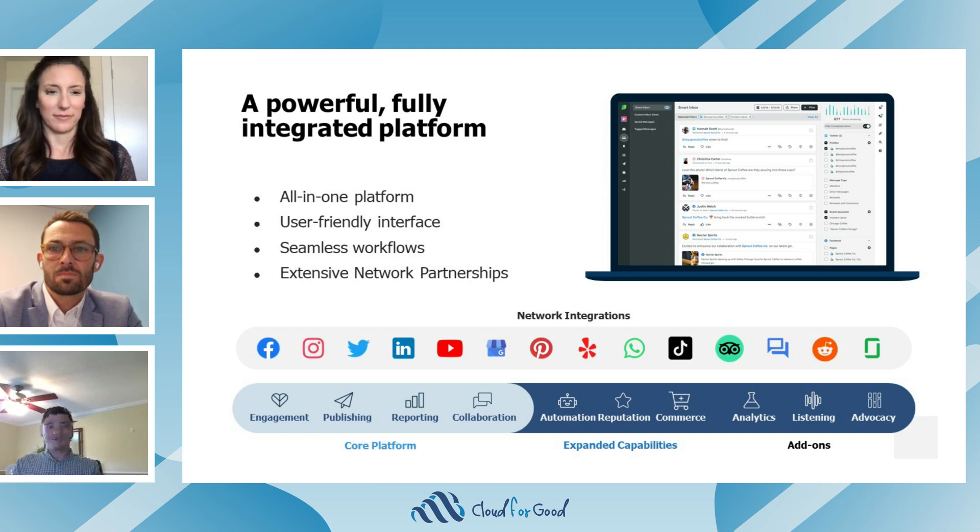Sprout Social is Salesforce's preferred social media management solution, and this global partnership creates one centralized location for Salesforce customers to gain a full 360-degree customer view, deliver world-class social customer care, and turn social data into actionable and critical insights. In an always-on and interconnected world, the true power and value of social media and organizational presence on these platforms is unparalleled, and our panelists today are excited to dive in and get a conversation going.